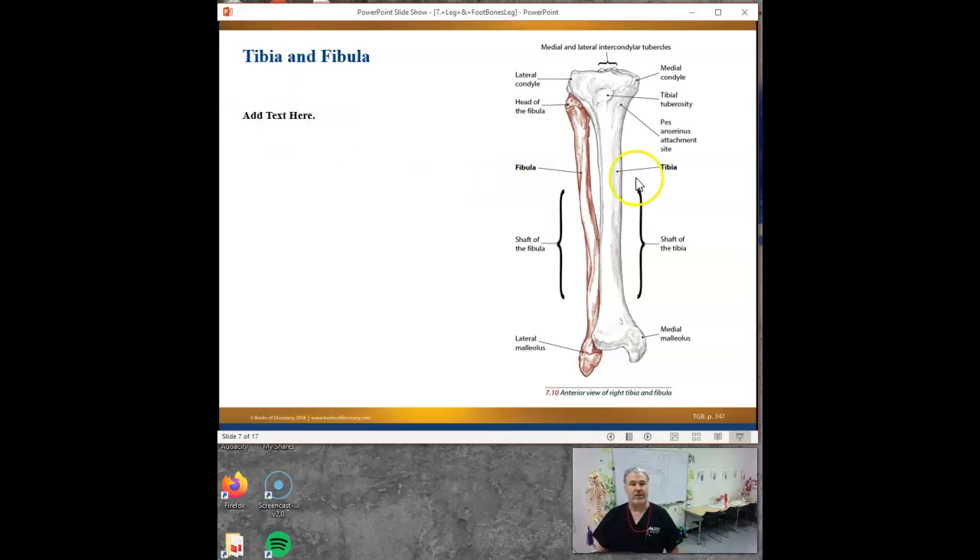Do you guys see the tibial tuberosity on the tibia up here? This bump here that says tibial tuberosity. What attaches there? What is that bump doing?